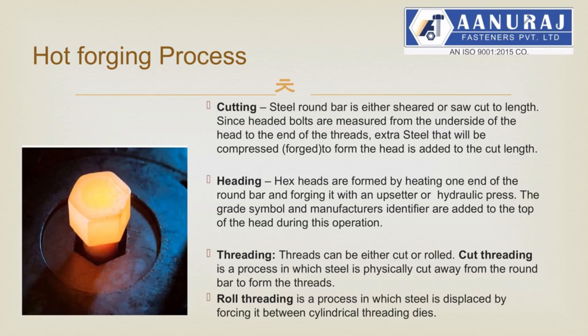In this slide the hot forging process is given in detail. Step 1 - Cutting: steel round bar is either sheared or saw cut to length. Since headed bolts are measured from the underside of the head to the end of the threads, extra steel that will be compressed and forged to form the head is added to the cut length. Step 2: hex heads are formed by heating one end of the round bar and forging it with an upsetter or hydraulic press. The grade symbol and manufacturer's identifier are added to the top of the head during this operation. Step 3 - Threads: threads can be either cut or rolled. Cut threading is a process in which steel is physically cut away from the round bar to form the threads. Roll threading is a process in which steel is displaced by forcing it between cylindrical threading dies.